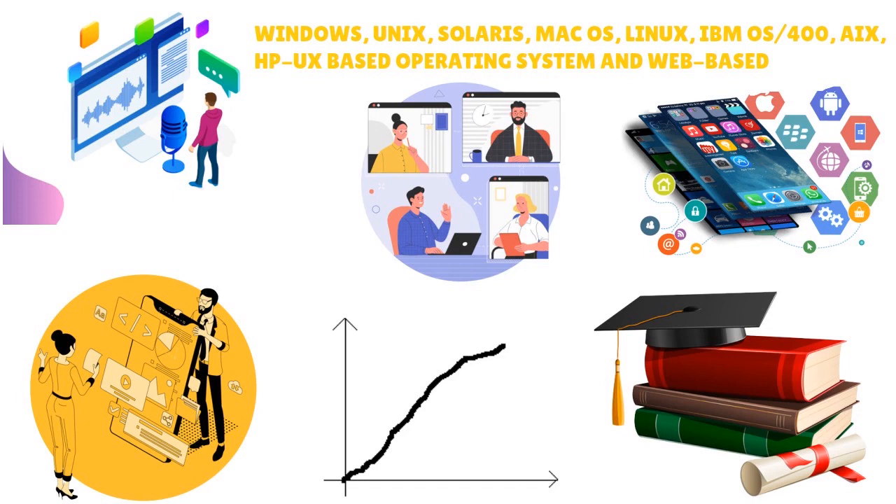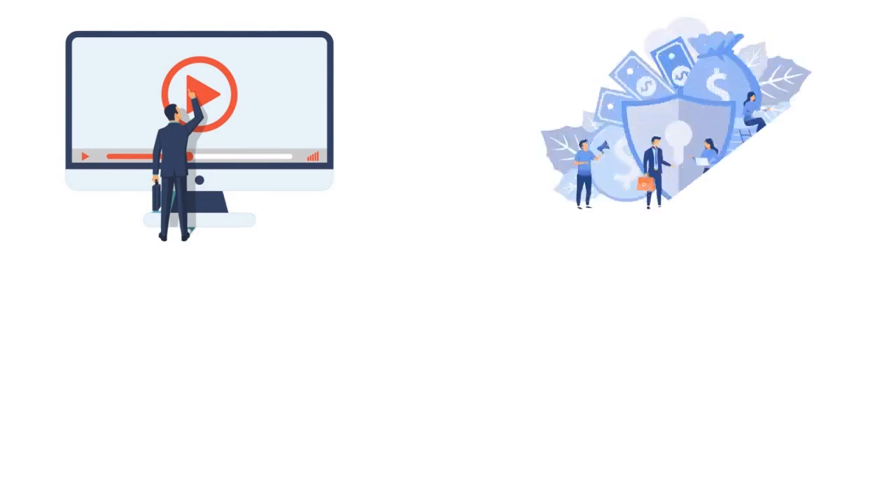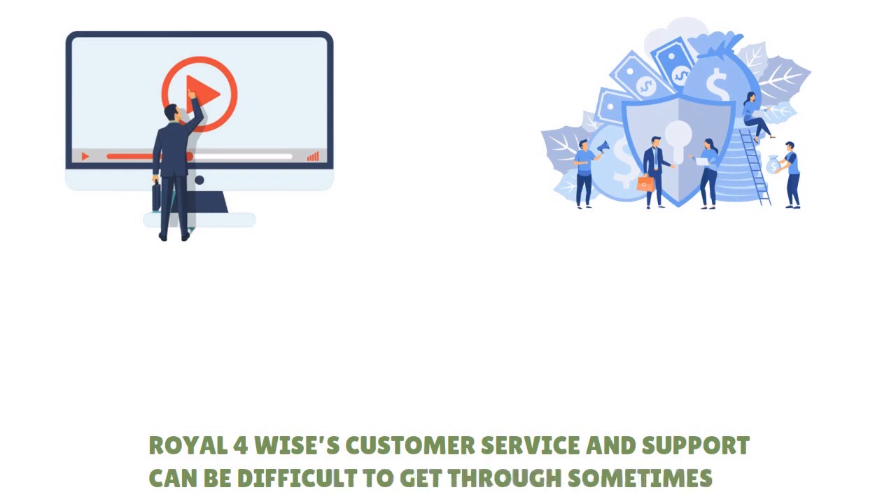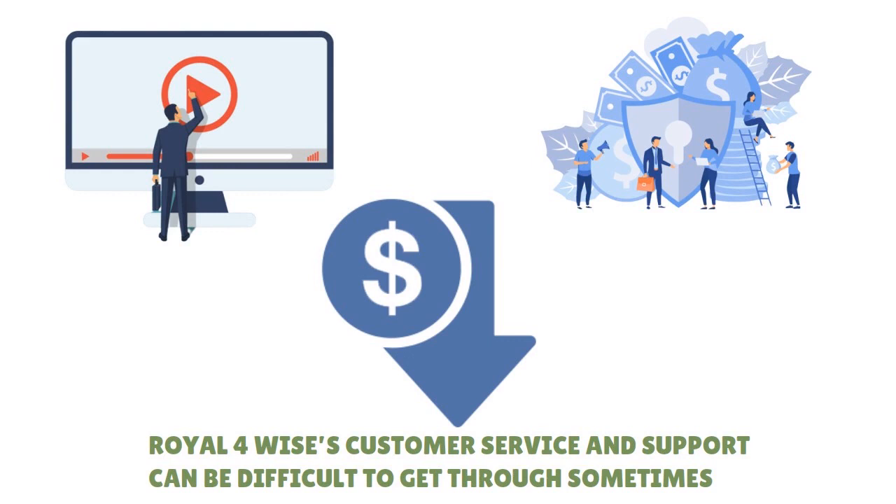Those are the main pros. For cons: REL4 doesn't offer a demo on request — you have to talk to them first, which is more discreet than what other tools do. Additionally, REL4's customer service and support can be difficult to get through, especially if you are on a lower pricing tier — they don't always get back to you as quickly as you'd want, so be prepared for that.